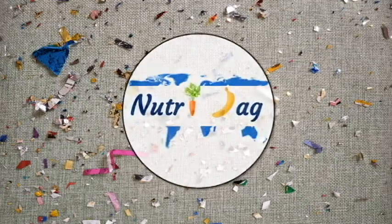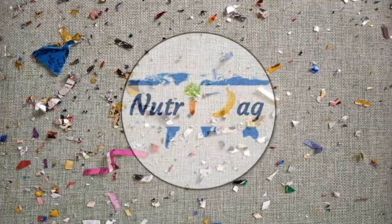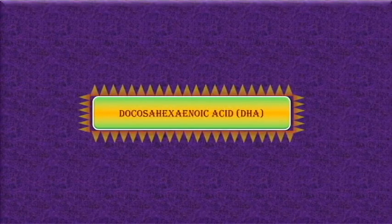Hi friends, welcome to my channel NutriGen. Today we will be discussing about essential fatty acid which is DHA. Let us know what is DHA and why it is important in human health.